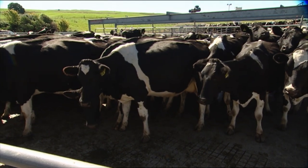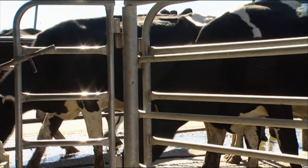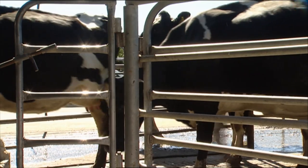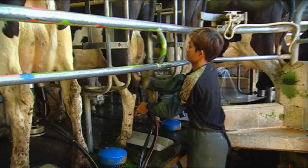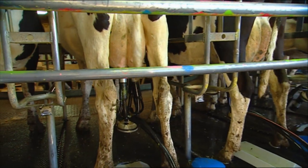A cow is at least 15 times more sensitive than a human to stray voltage. If the cow can feel stray voltage, she will retain her milk, and when she retains milk, you get the bugs working, and then up goes your somatic cell count — ultimately mastitis.